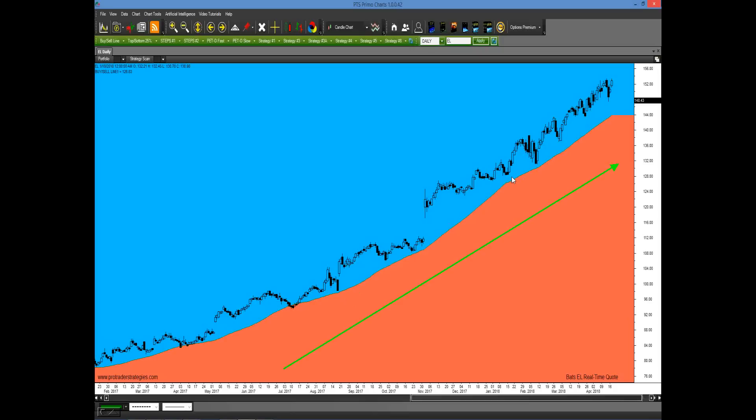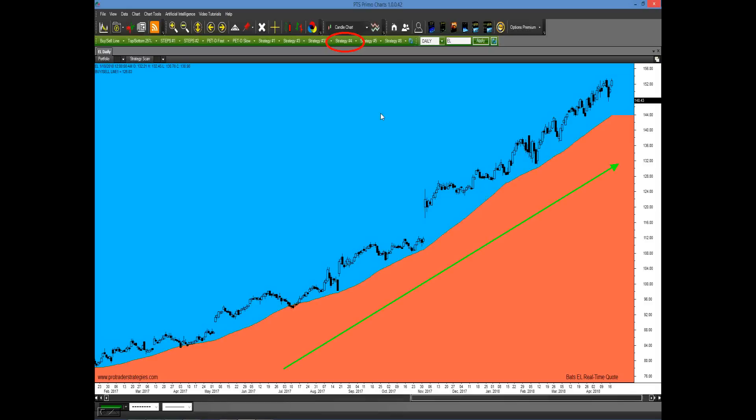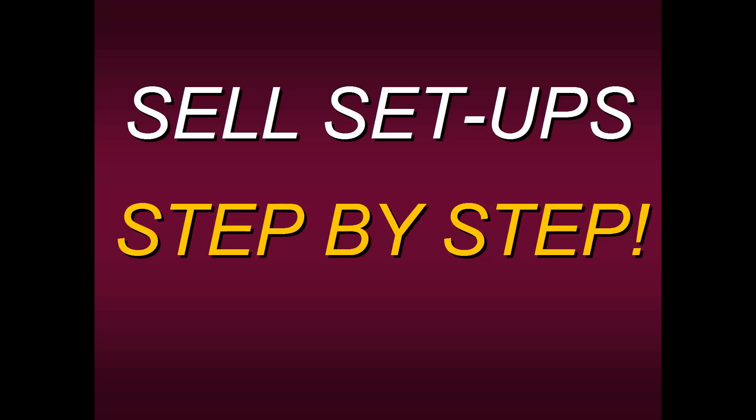Now that we've identified where that strong slope is, we go to step four. We're going to click on Strategy Four in the upper green strategy tab. All you have to do is click on Strategy Four and it gives you several options. We just want to click on the signal arrows, which will tell us where the signals were generated. Look at all the buy signals that were generated — you could have taken advantage of any or all of these. You are knowing exactly what generated that buy signal. That's how simple this four-step process is.